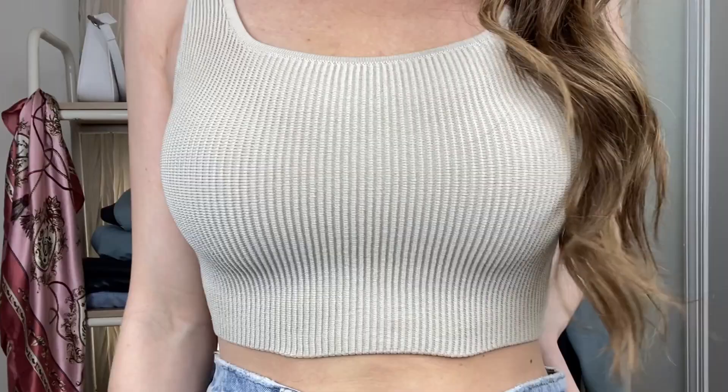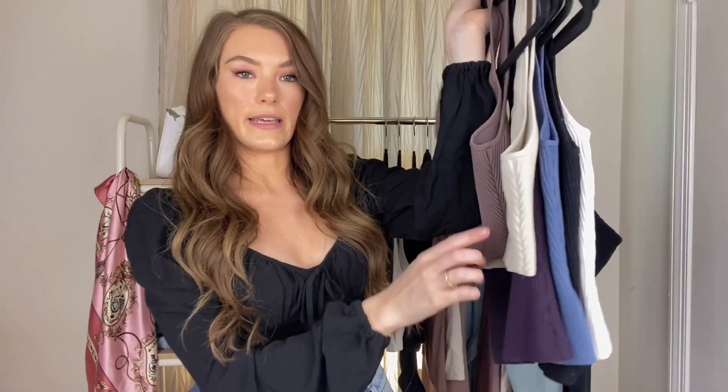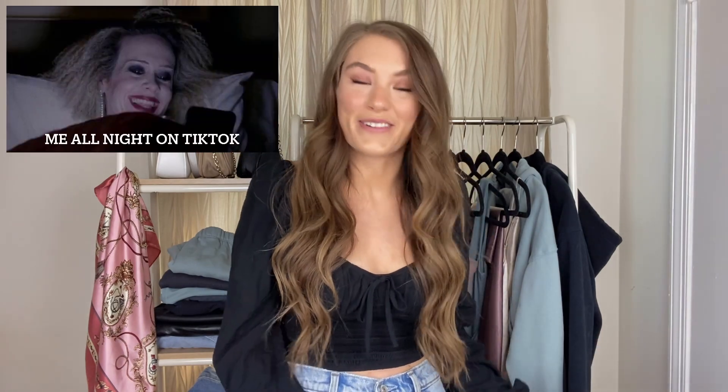First up is the Babaton sculpt knit tanks — this is the cropped version. I have two different colors and I'm probably going to be picking up more because these are my favorite tank tops. They are very thick and stretchy material and they really hold you in. I also have the long version, so if you aren't a crop top kind of gal I would definitely go for the long version. I have so many different colors because they are my absolute favorite. I definitely recommend these sculpt knit tanks.